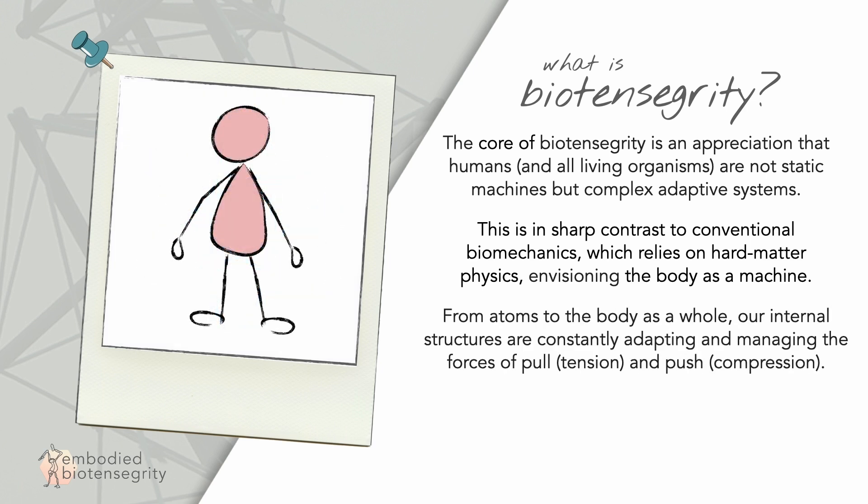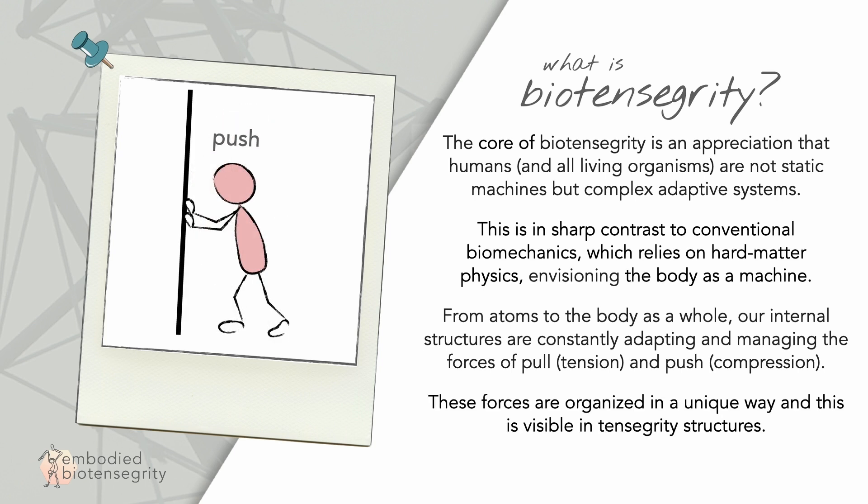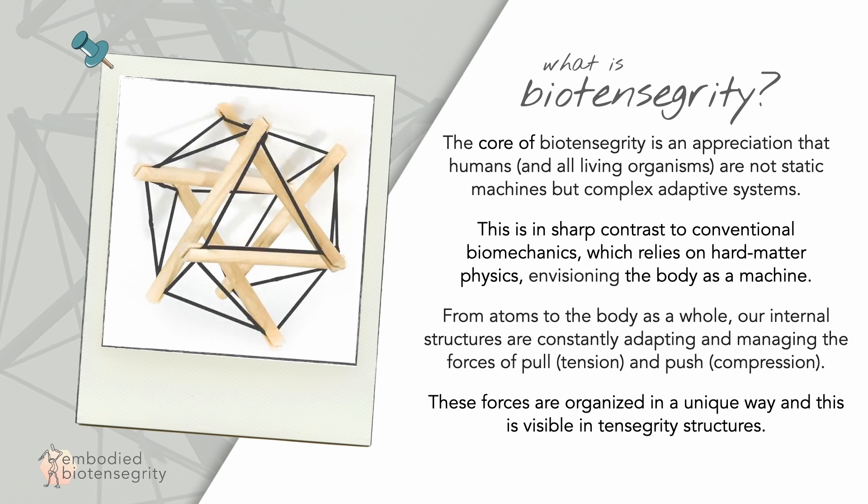From atoms to the body as a whole, our internal structures are constantly adapting and managing the forces of pull, or tension, and push, or compression. These forces are organized in a unique way, and this is visible in tensegrity structures.